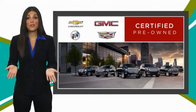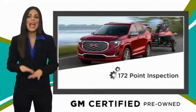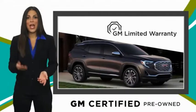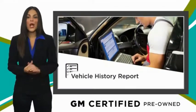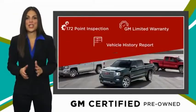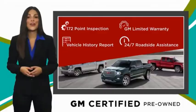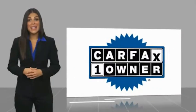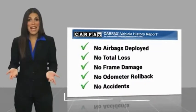A GM-certified used vehicle can deliver more satisfaction and certainty than any ordinary used vehicle, with our thorough inspection, GM warranty, free vehicle history report, and more. GM-certified means no worries. This is a one-owner vehicle with a Carfax vehicle history report. Be sure to find a complimentary copy of this report online or contact the dealership.